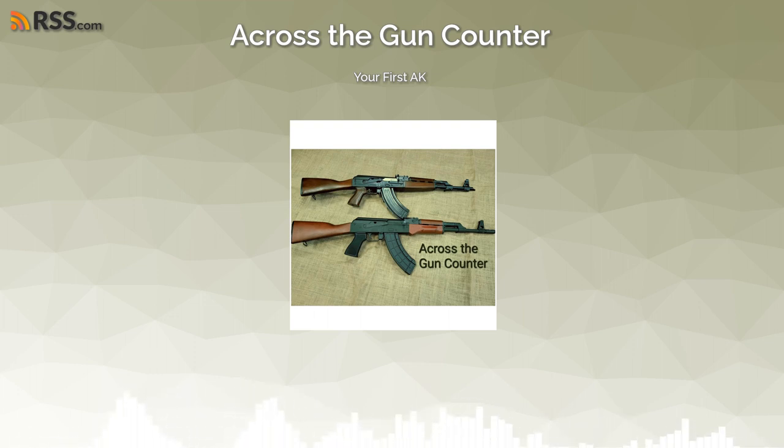Welcome to Across the Gun Counter. I'm your host Joe Riva, joined by my co-host Tyler Weaver. This week we're covering a long-expected topic — considering most of the pictures we post on our page contain this firearm — and that is the AK-47, or the AK in general. We haven't really talked about buying your first one yet, even though we've talked about handguns and other things.